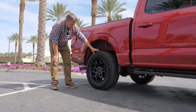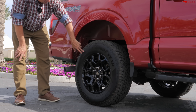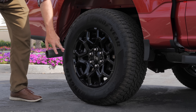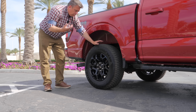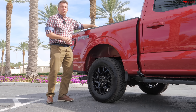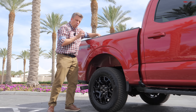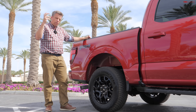Ford is using different tires from the factory on their FX4 trucks — the Goodyear Wrangler Territory AT, a 275-65R18, on blacked-out rims. I had a different tire on my 2021 FX4, and this is actually a good combination of on-road ride, highway efficiency, and all-terrain capability. It's not the most aggressive tire you could put on this truck, but I think it's a good compromise.